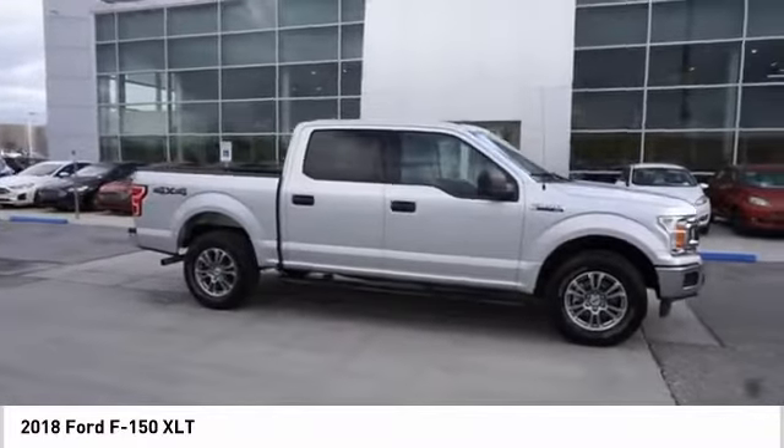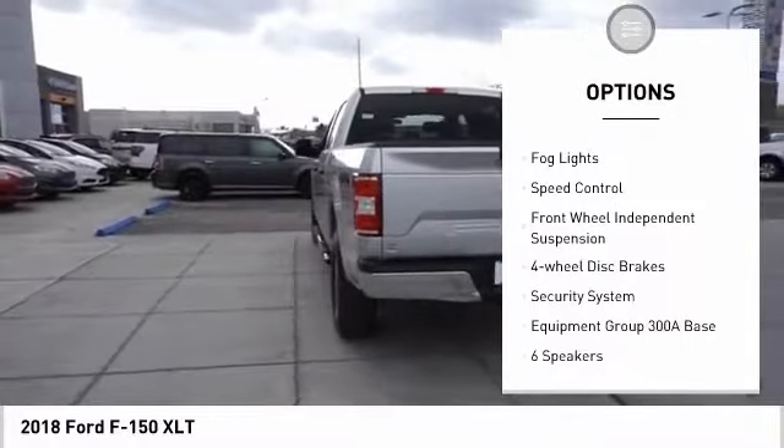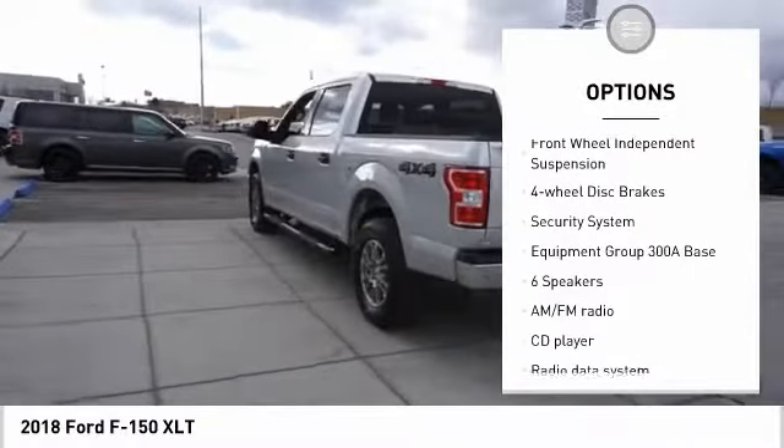Here are some of this vehicle's great options: electronic stability control, brake assist, traction control, remote keyless entry, rear step bumper.